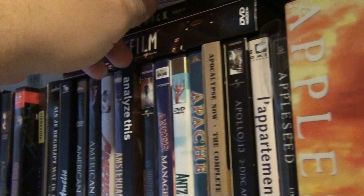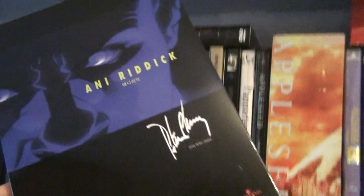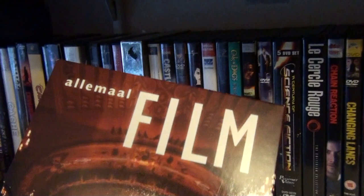Up here we have American Pie — the ultimate edition, kind of like a digipack. American Pie 2. Anim-atrix, which is basically the short animation movie that goes between Pitch Black and The Chronicles of Riddick — better known as Dark Fury — a wonderful one-disc digipack from Korea. And this is Allemaal Film, a Dutch documentary series about Dutch cinema.